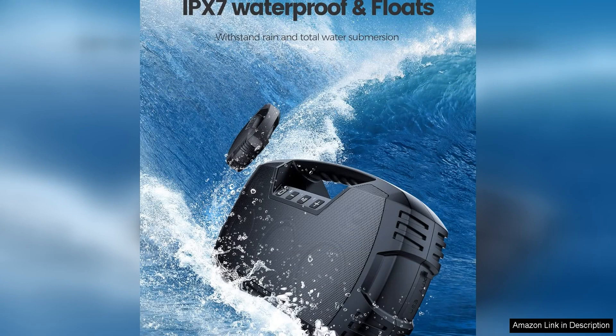One of the standout features of this speaker is its IPP7 waterproof rating, making it perfect for outdoor use, pool parties, or beach trips. You can confidently take this speaker with you wherever you go, knowing that it can withstand splashes, rain, or even a brief immersion in water.